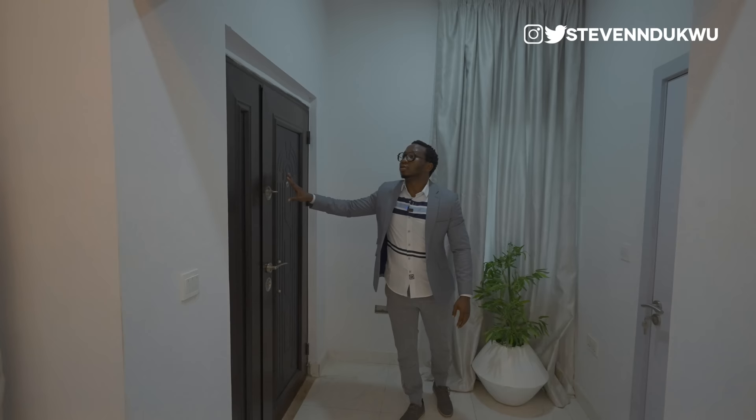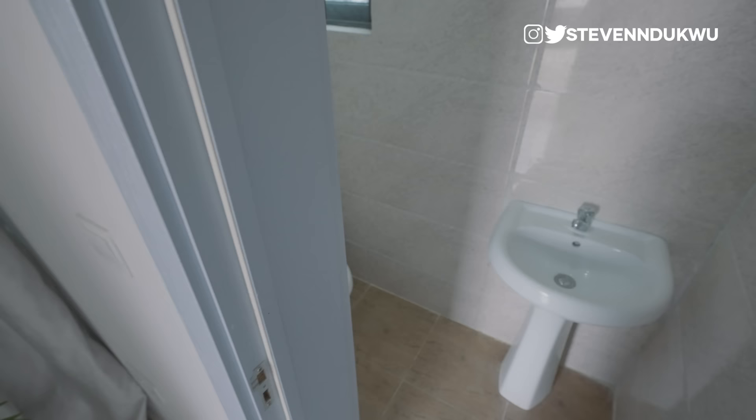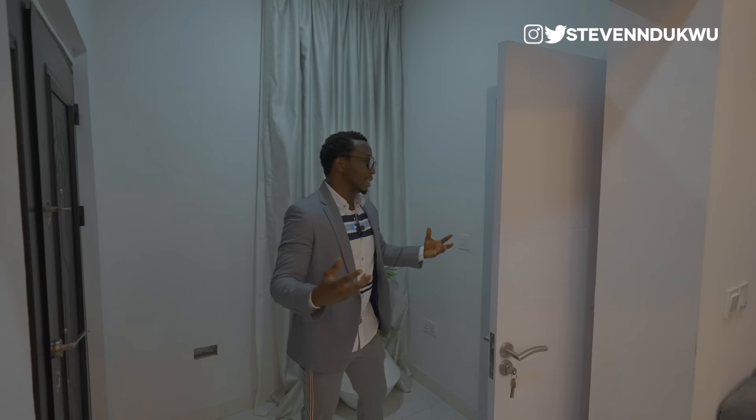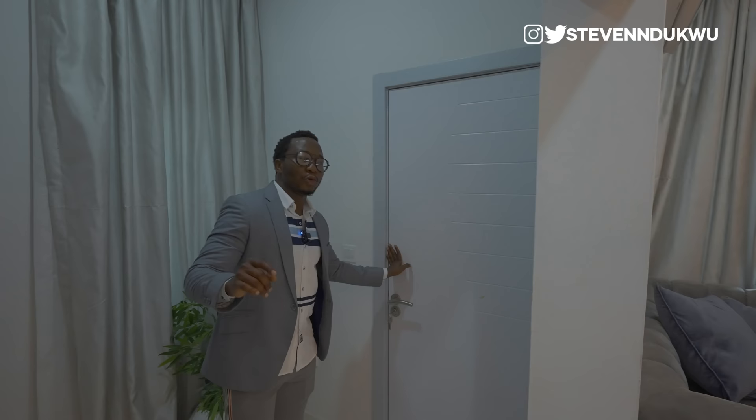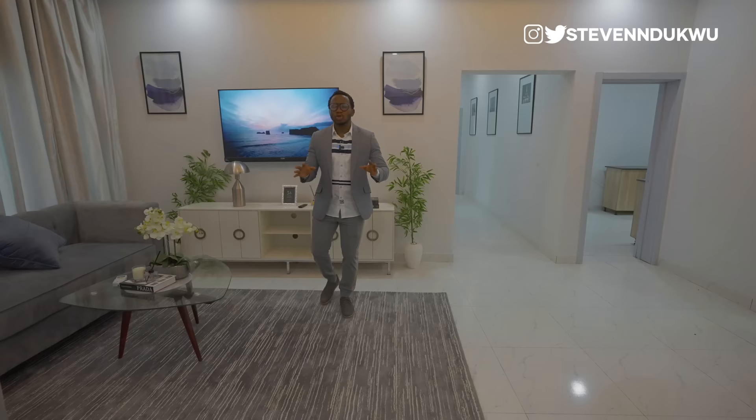It has this very nice iron door, so you're guaranteed that you're fully secured. Right here you also have your guest toilet. I really love that the developers of these properties — even though this is an affordable, low-budget house — did not leave out good finishing and maximizing space as much as they can. From the ante room is the living area.